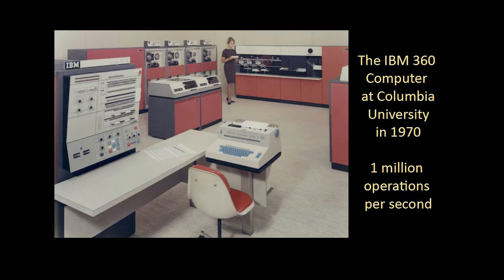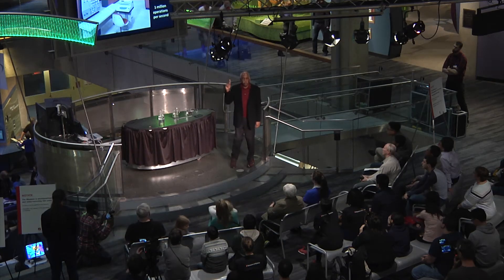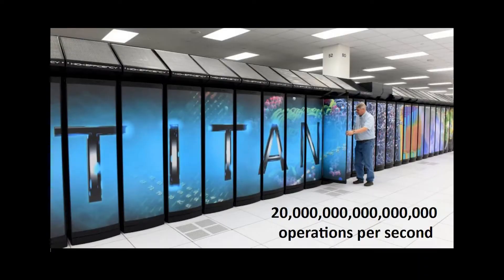The very first supercomputer I was able to touch at Columbia 47 years ago was the IBM 360. It was in a huge room that generated a lot of heat, requiring an extensive HVAC system. It did calculations of the order of a million per second. If I gave this computer a problem to solve, it would probably do it in about five minutes. If I gave you that same problem to solve, it would take you 10,000 years. Here is a picture of a supercomputer in Tennessee at Oak Ridge National Laboratory, and it does calculations of the order of 20 million billion calculations per second.